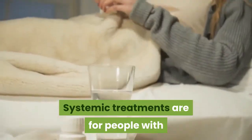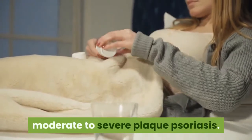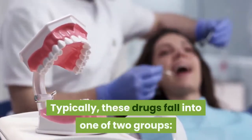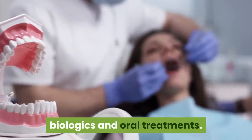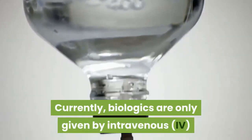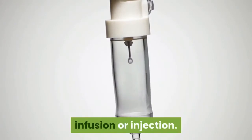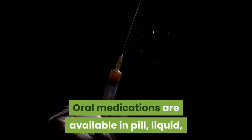Systemic treatments are for people with moderate to severe plaque psoriasis. Typically, these drugs fall into one of two groups: biologics and oral treatments. Currently, biologics are only given by intravenous (IV) infusion or injection. Oral medications are available in pill and liquid forms.